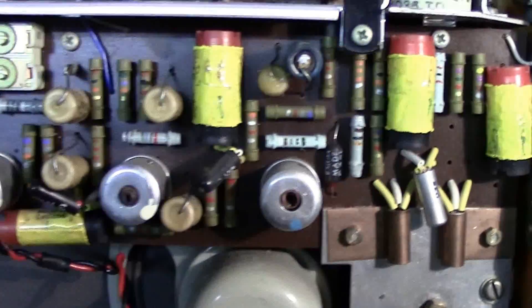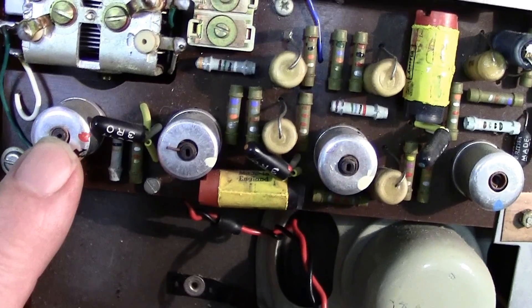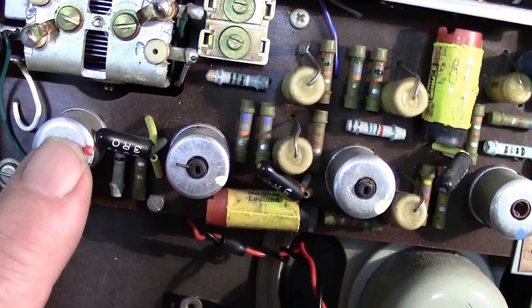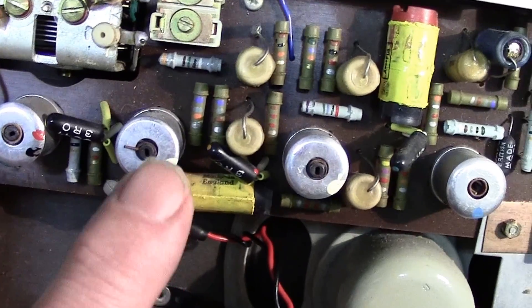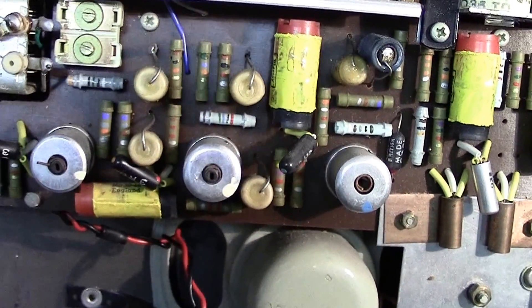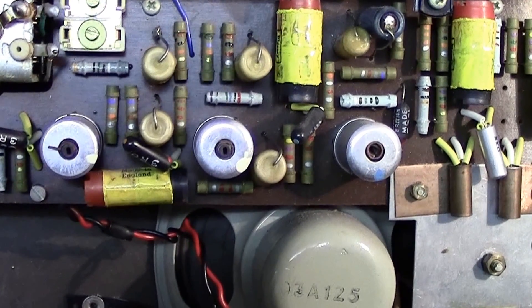Coming further over you have your IFTs — intermediate frequency transformers. That's possibly the oscillator, and your intermediate frequency transformers. They're needed in the superhetrodyne system.